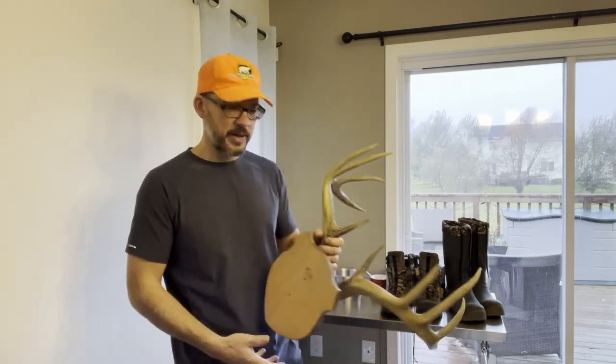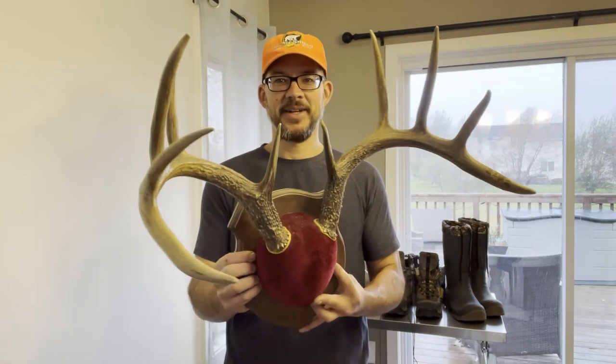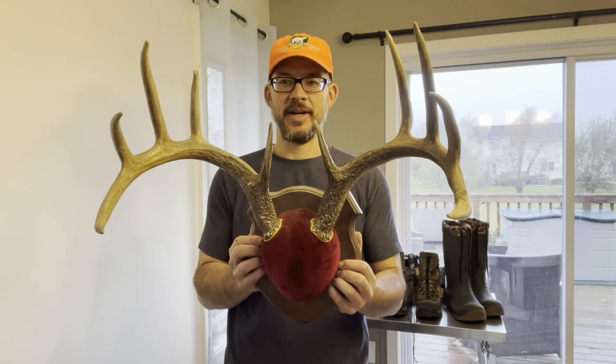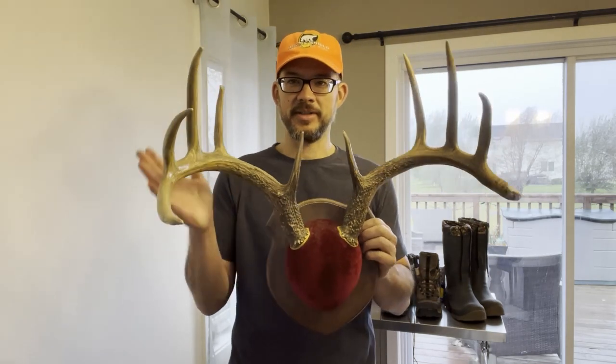I just wanted to quickly show you — this is the last buck I got, which was archery. Look at this beautiful rack. This was a big boy, it was monstrous. I remember pulling him through the snow. You put in the time and effort, this is what it leads to. I don't always get something every season — I've had plenty of opportunities but I wait for that perfect opportunity. If it doesn't feel right, I have no problem passing on a deer and waiting for next year. It's just fun getting out.